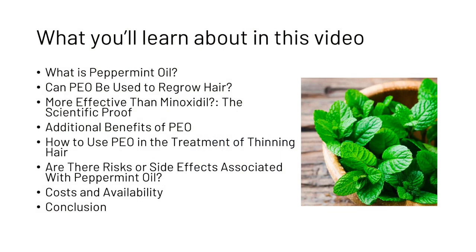In this video today, you're gonna learn about what peppermint oil is, we're gonna answer the question of whether or not it can be used to regrow hair, then we're gonna look at the scientific proof of peppermint oil potentially being more effective than minoxidil, we'll touch on a few of the additional benefits, then we'll look at how you can use peppermint oil, we'll talk about risks and side effects, the cost and availability, and then we'll finish with a conclusion.